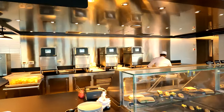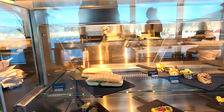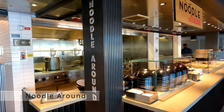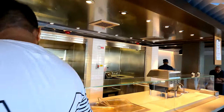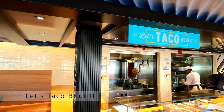We have Hot Off the Press — this is paninis, toasted sandwiches and the like. Then Noodle Round, serving ramen etc. This is one of the dining areas that is only open for breakfast and lunch at the time of filming, so do check the schedule.